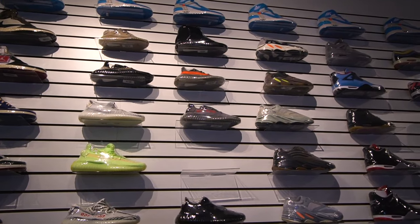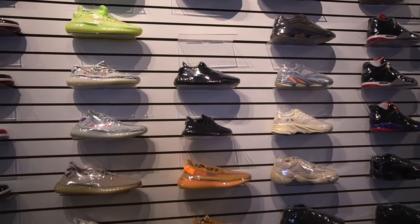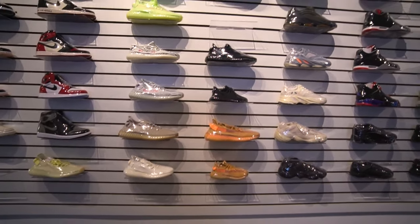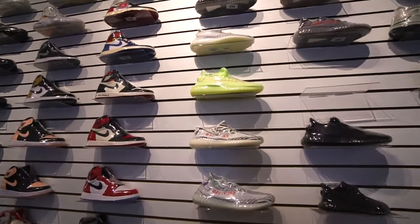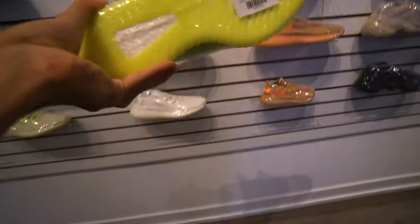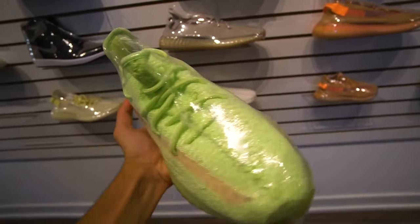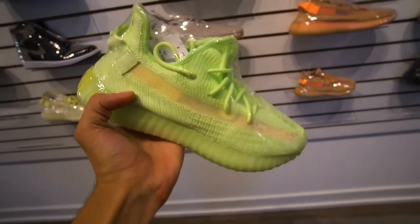Here's a look at the Yeezy selection — a lot of older and newer releases, the 350s and 700s. They have all these different Yeezys available, including the glows. How much are the glows going for? These are going for $875. Glow in the dark. Oh my gosh, these are so nice. I'm so happy that Adidas gifted me a pair.